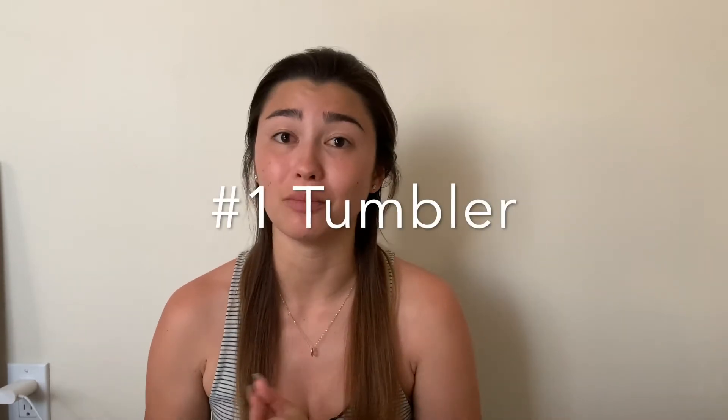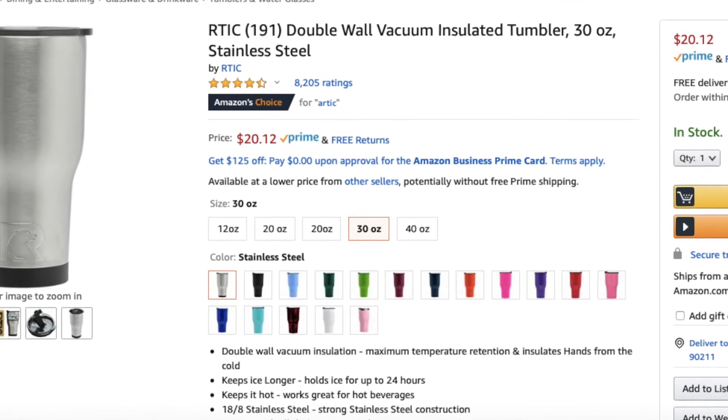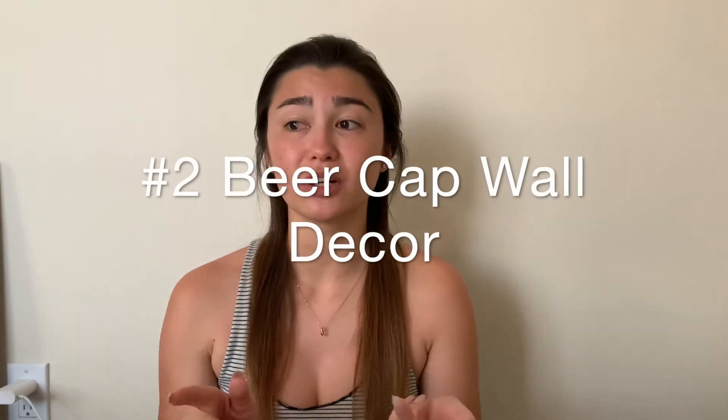The next type of dad is the drinker dad — my dad loves his drinks very cold and loves wine. There are four gifts. The first is a tumbler. You can get a Yeti but they're expensive, and there are so many companies now doing the same thing for cheaper. This one on Amazon is 30 ounces, comes in many colors, and ranges from 12 to 40 ounces. I'm definitely getting my dad this one — he uses a mason jar with ice but always complains it sweats, so this solves that.